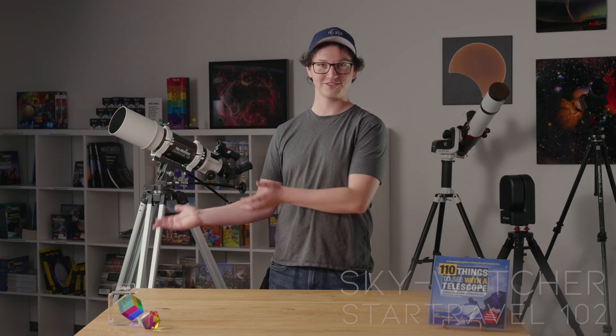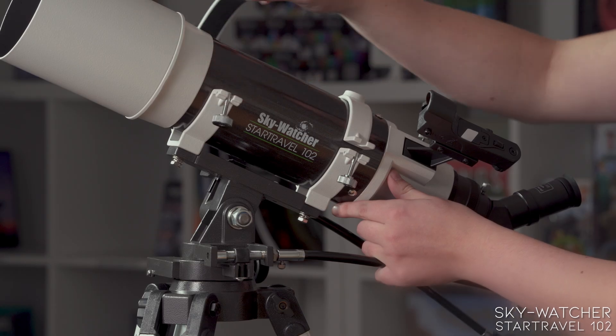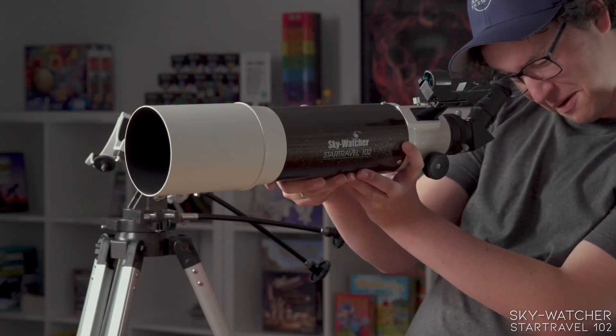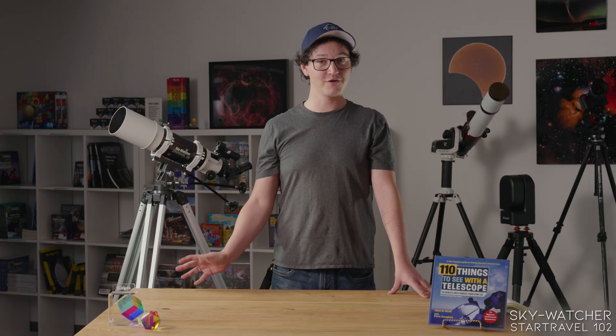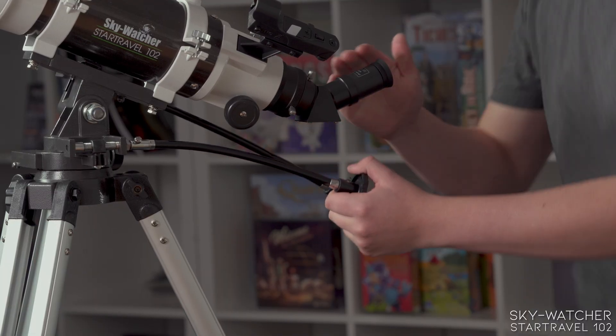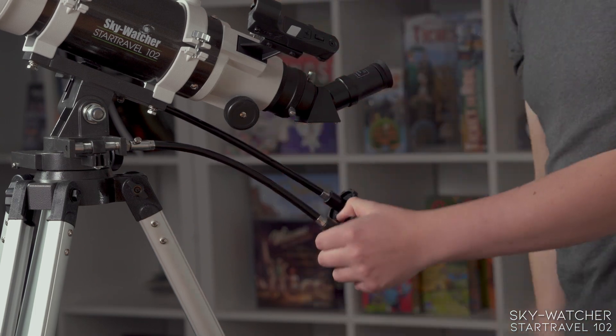Our first one is the Star Travel 102 from Skywatcher. It's a 4-inch F5 refractor. One of its selling points is it has tube rings so it's easy to disassemble and make a bit more compact for travel. It is an all-manual mount so you do need to be a bit familiar with the night sky, but that also means you don't need to do any calibration or alignment or worry about power. It's a good all-rounder so it's just as capable at night as in the day.